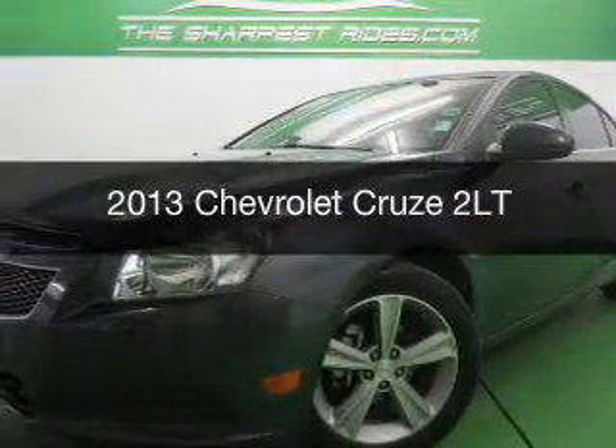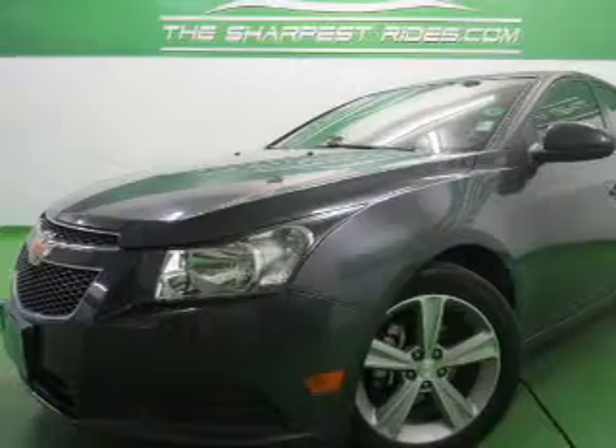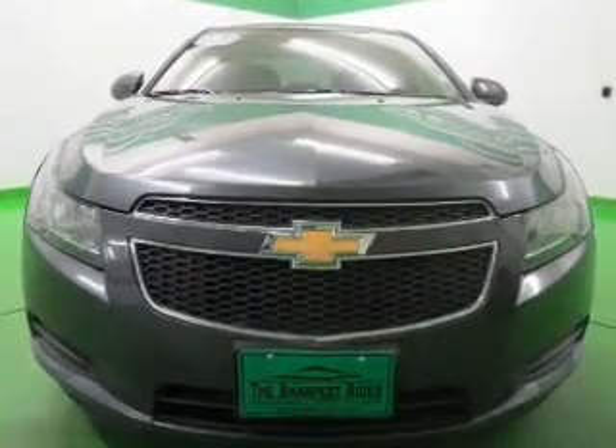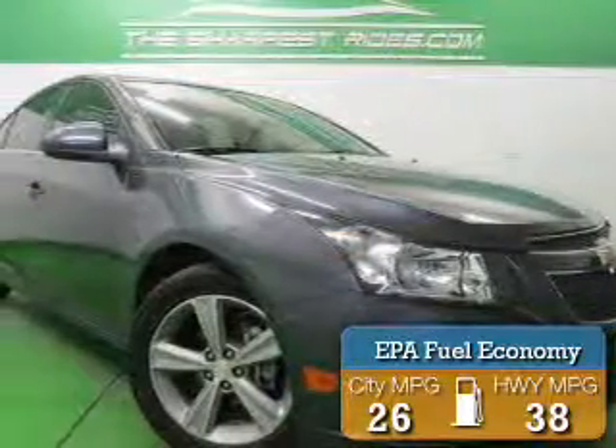This is a used 2013 Chevrolet Cruze. It's powered by front-wheel drive, four-cylinder engine, and a six-speed automatic transmission. Great fuel efficiency saves you money by requiring fewer trips to the gas station.